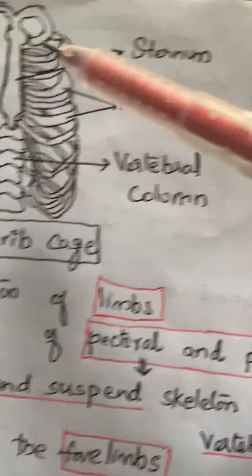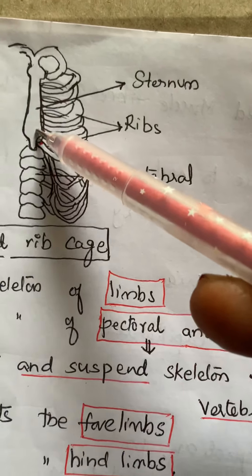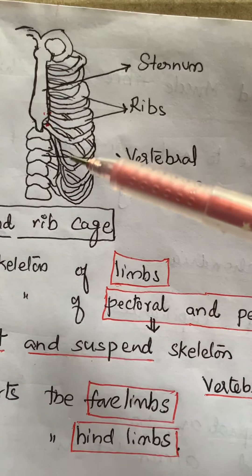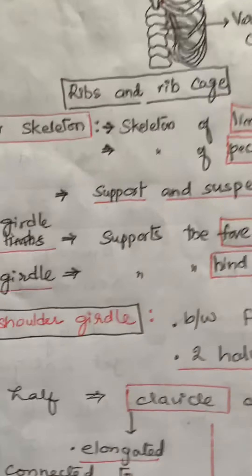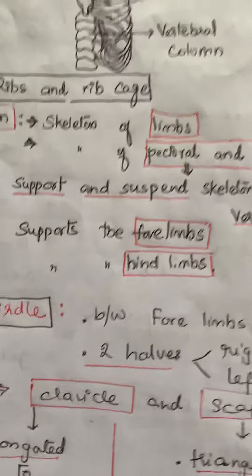So, sternum is a flat bone on the ventral side over the midline of the thorax, consisting of three parts: manubrium, body, and xiphoid process. Ribs consist of true ribs, false ribs, and floating ribs. With this we finish the axial skeleton, which consists of 80 bones.